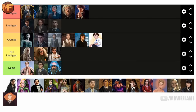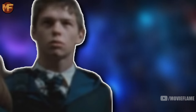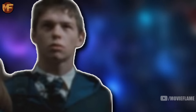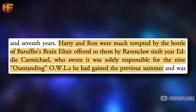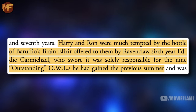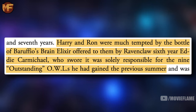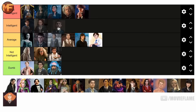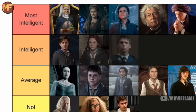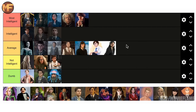Eddie Carmichael is going in the intelligent tier simply because the main thing we know about him is that he got nine Outstanding OWLs — the best grade you can get — and nine OWLs is a very impressive number. However, he's not going in the top tier because he was convinced the only reason he saw these results was because of Baruffio's Brain Elixir, a scam potion said to boost brainpower but never proven to work. So Eddie might just be a really good test taker, but nevertheless he's well above average.